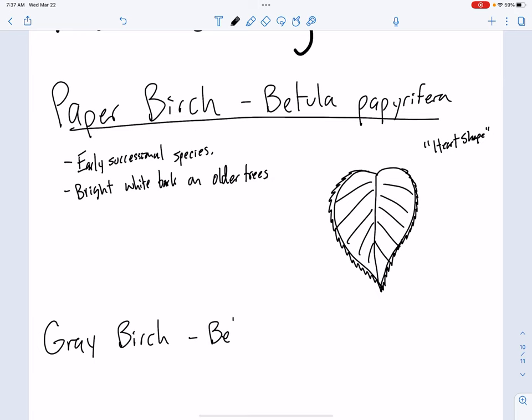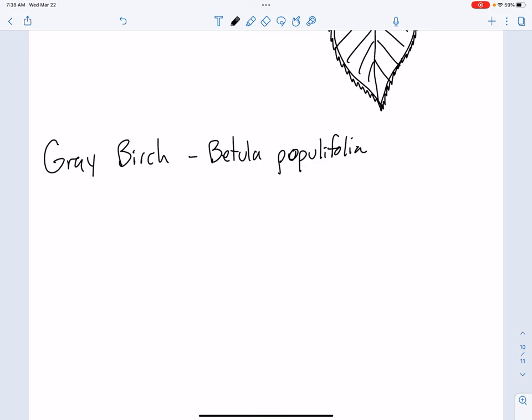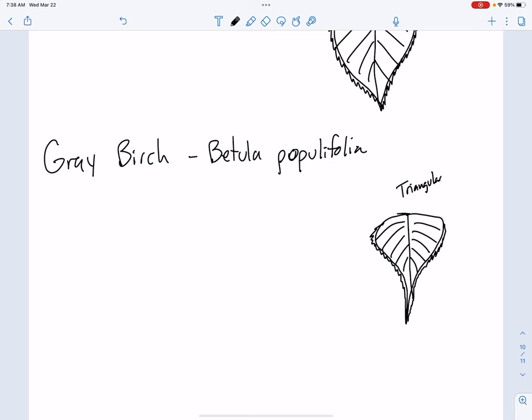Gray birch is Betula populifolia, and we'll get to why that scientific name is there in just a minute. Gray birch is going to be much more triangular in shape — maybe more rounded, but then it's got this long, beautiful pointed end on it, and it's going to be doubly serrate. It is pinnately simple, just like all the other birches. That long pointy end and the triangle shape — this is triangular — is kind of unique. That's the gray birch, Betula populifolia.